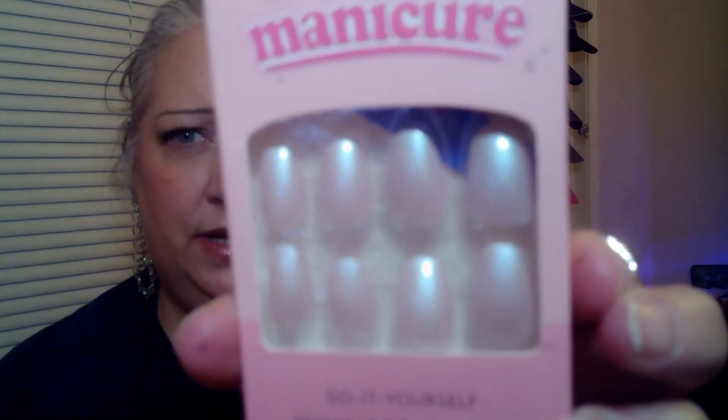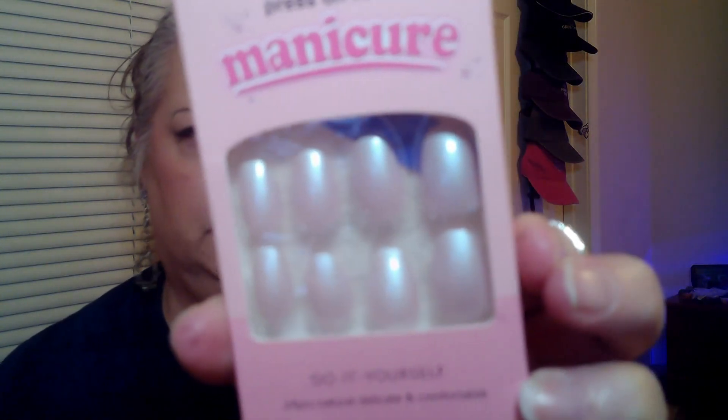Ooh, I like these! They're like an opalesque kind of color. These were 69 cents and they're sold out now. The coffee nails were 49 cents. So 69 cents but sold out now — I'll put everything in the description at the bottom.